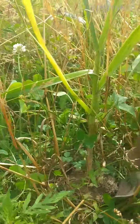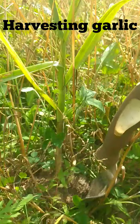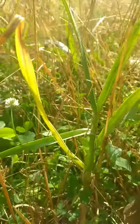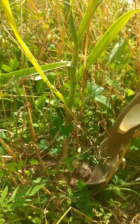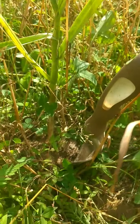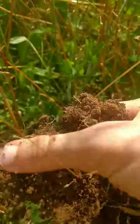Hey everybody, I'm in a little patch of garden that we had last year — it's sort of a forgotten patch. You can kind of see that it's pretty forgotten, but there's still some garlic that we planted in November of 2019. We found it, and now we're digging it up — ta-da!